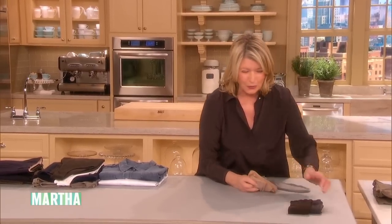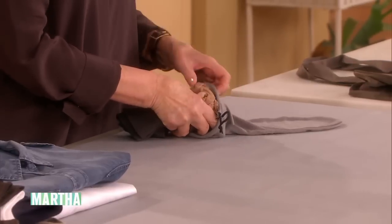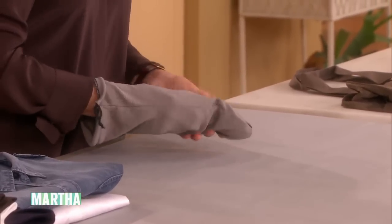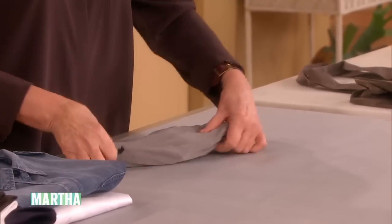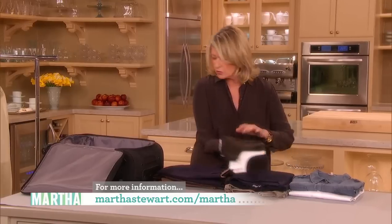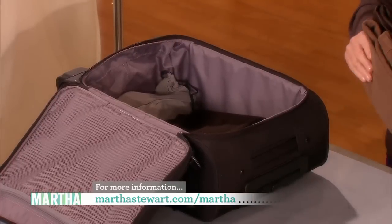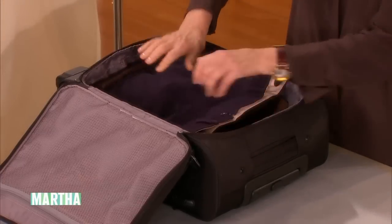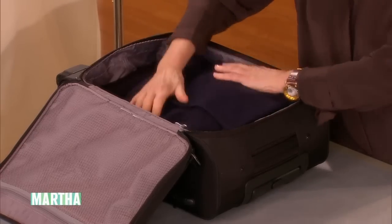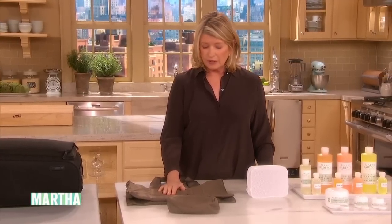Don't forget your nightgown and underwear, and a bathing suit if you're going to Florida — obviously. Lots of stockings can go here since I don't mind if those get a little wrinkled. Try to make flat layers. My pants are folded in thirds.